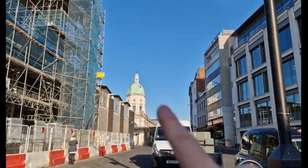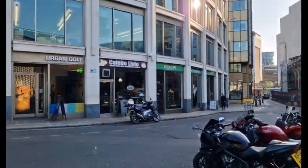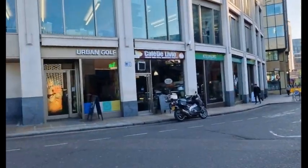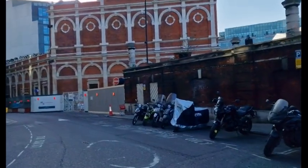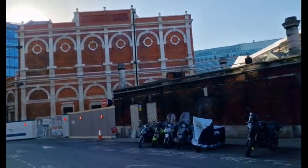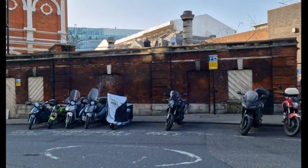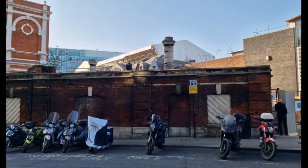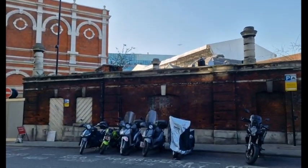That's the Smithfield meat market over there, and this is Smithfield General Market — there are subtle differences between the two. One dealt in flesh and the other dealt in general items, which does exactly what it says on the tin. This is some kind of annex or gatehouse building; I'm not quite sure.